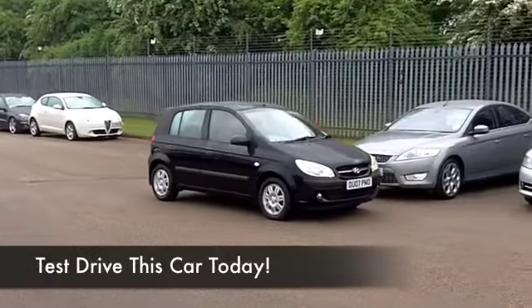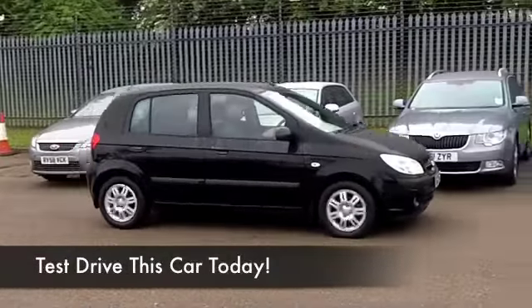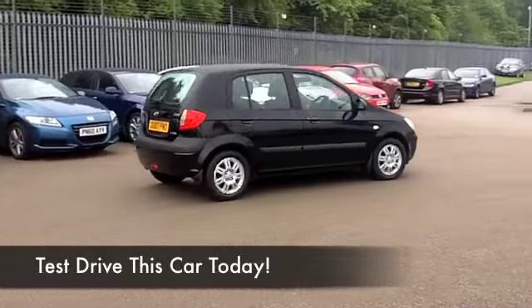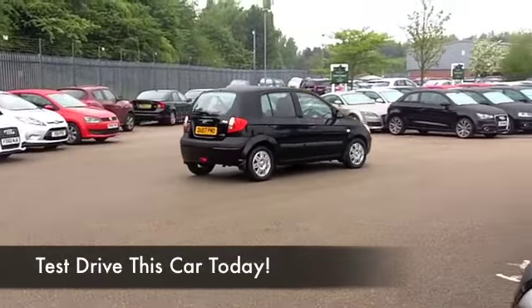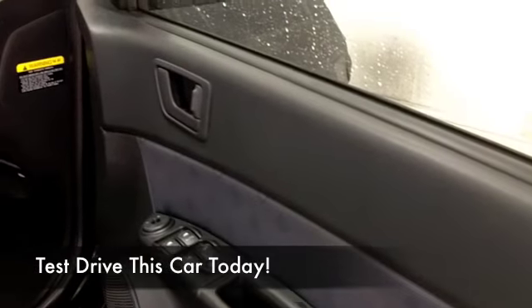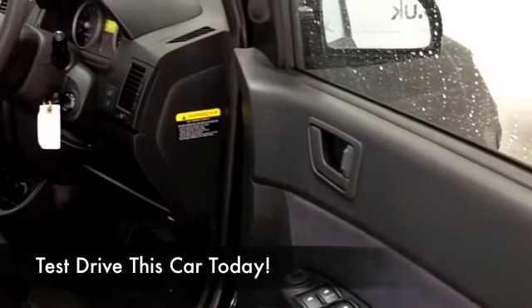It comes from 2007, and we have about 39,500 on the clock, so nothing to worry about there. In fact, it's backed up with a full service history. I always think these cars look great in black, and this is in black, as you can see. Nice set of alloys as well.